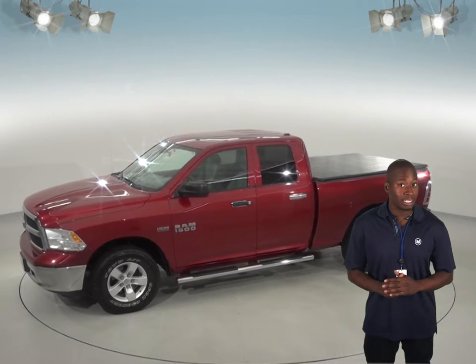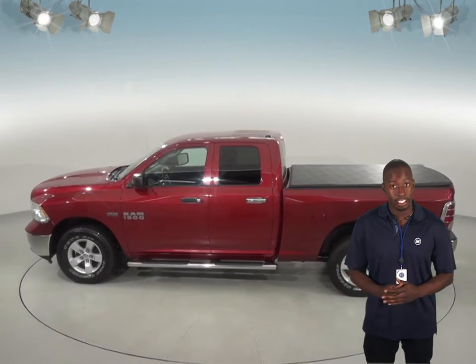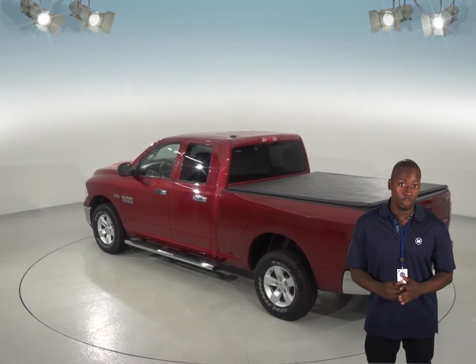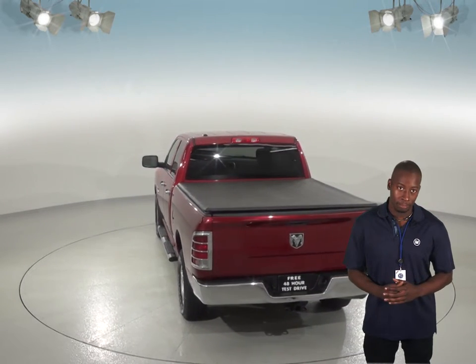This truck comes with basic options like tilt, power steering, and power windows. Also, this Dodge Ram has a security system, AM-FM radio, and Sirius XM ready radio. The majority of these options can be controlled with the steering wheel controls, and for the wintertime, the Ram has heated mirrors that will defrost ice on them.